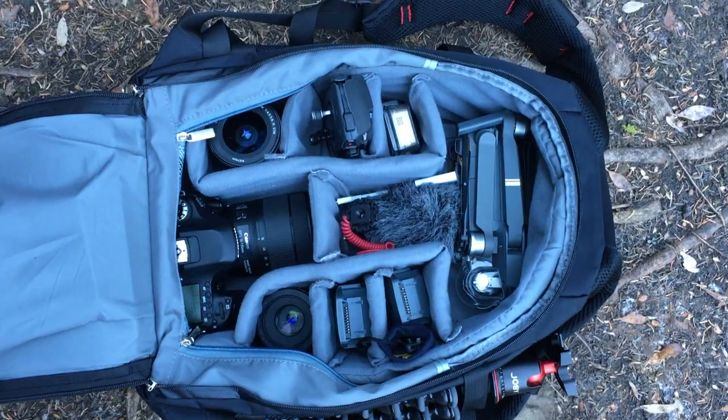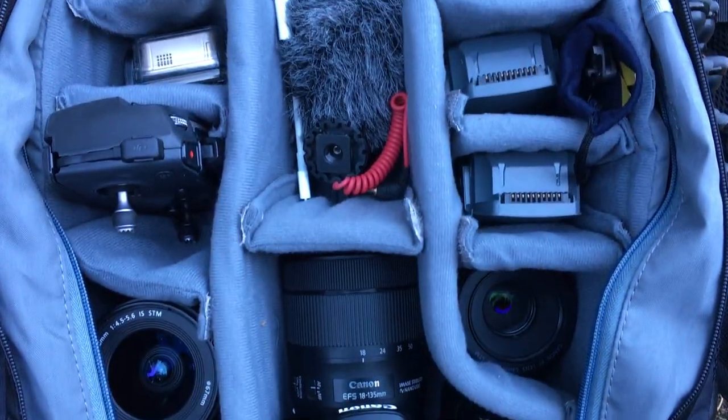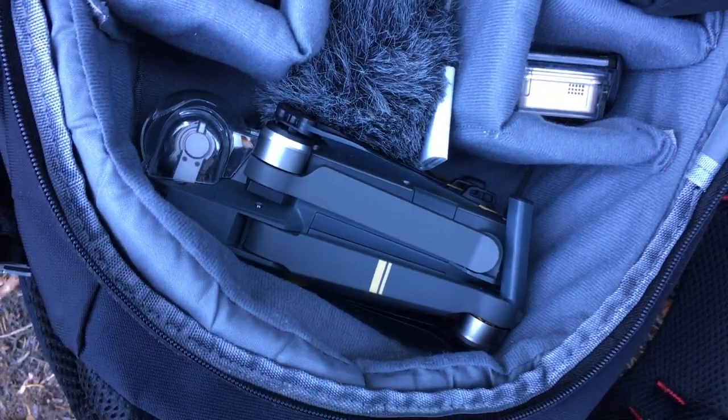Alright, what is up everybody! Today I'm going to be talking to you guys about what I have in my camera bag, what I use it for and why I have it. Then later on I'll be showing how I can afford all this stupid expensive gear at such a young age.